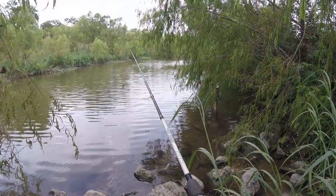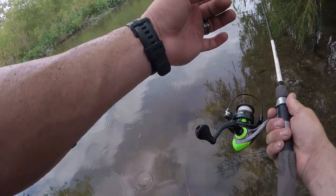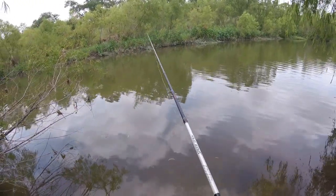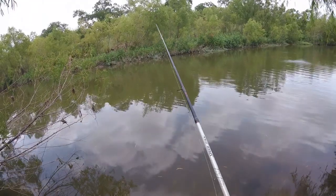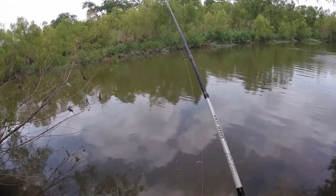Let's see if we can catch another one. Get it out there as far as I can. Oh, that wind's picking up — oh, that feels so good being down here at the bottom.